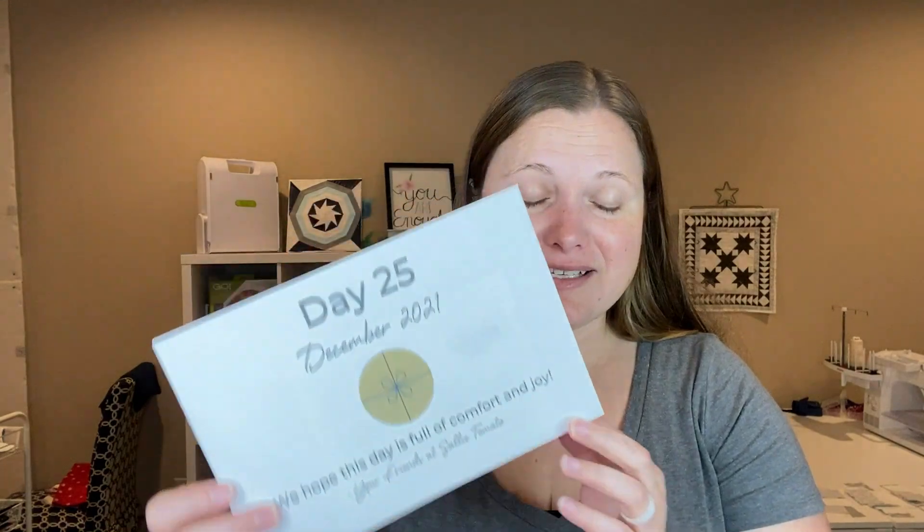We have one day left — it's Christmas tomorrow. So we just have this last envelope and it is flat again, like that other one that had our free PDF download on it. So I'm wondering if it's another download like that, or if it is a pattern — we'll have to see tomorrow. I hope you guys are ready for Christmas and happy Christmas Eve. I'll see you tomorrow. Bye.